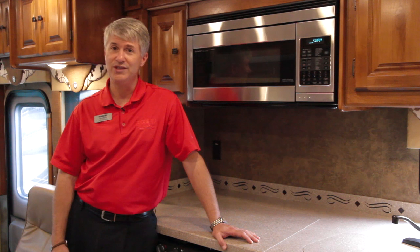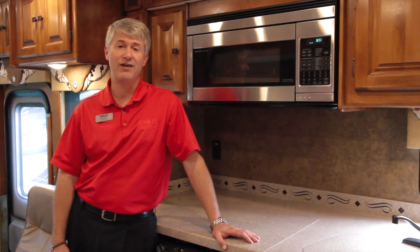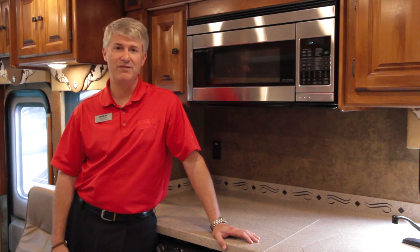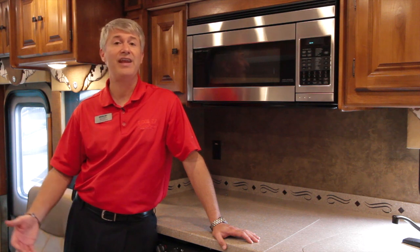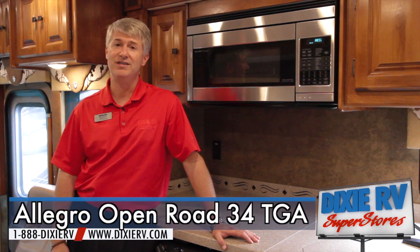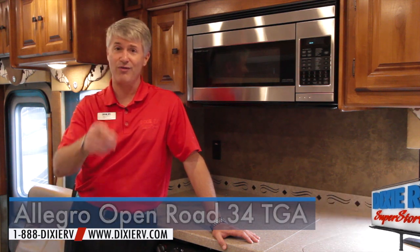To truly appreciate it, we'd love you to come by for a visit. We're in Hammond, Louisiana, just north of New Orleans, located on Interstate 55, exit 35. You can also check us out at DixieRV.com or give us a call at 888-DixieRV. My name is Jeff Hilliard — I'd love for you to ask for me personally, or you can speak to one of our other motorized salespeople. Remember, Dixie RV is here helping you retire one weekend at a time.